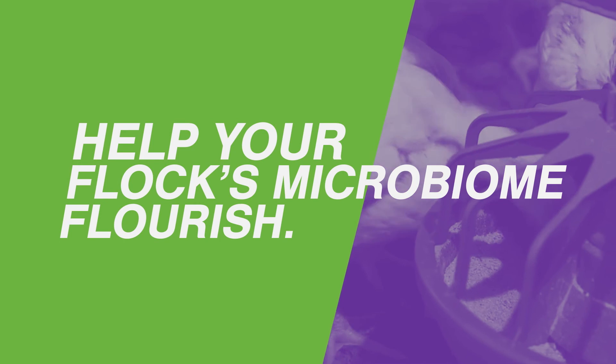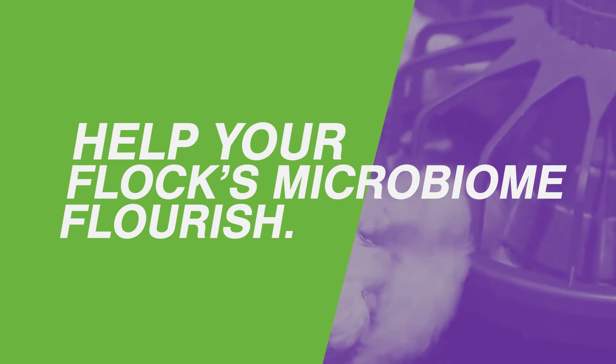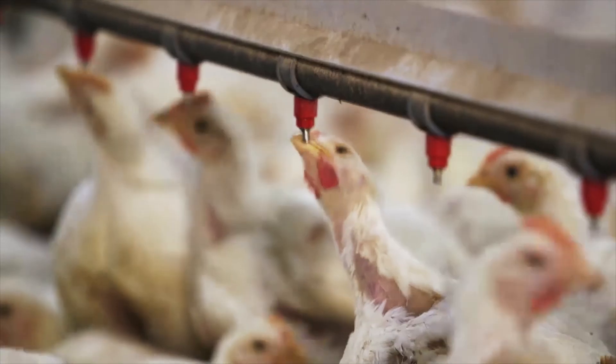This patent-pending probiotic works in your flock to help the gut microbiome flourish. A healthy gut can lead to health benefits for the animal including improved production parameters such as weight gain, feed conversion, and reduced mortality, improved processing yields, reduction of lesions from pathogens, and less performance loss associated with them.